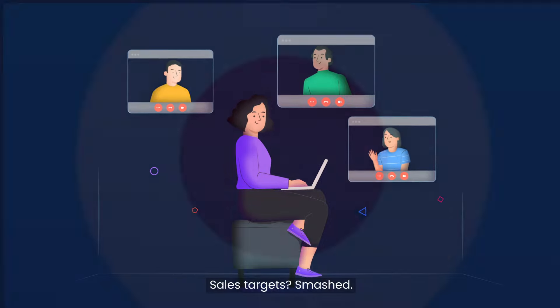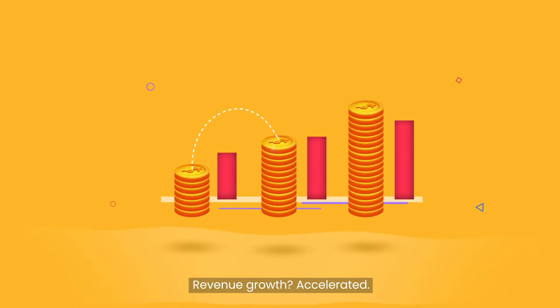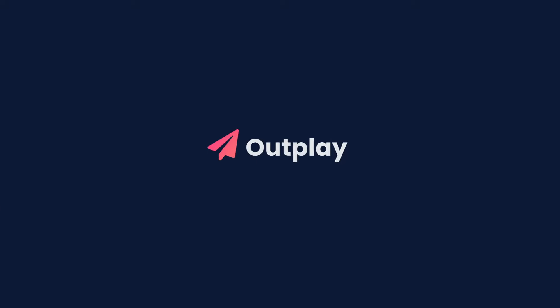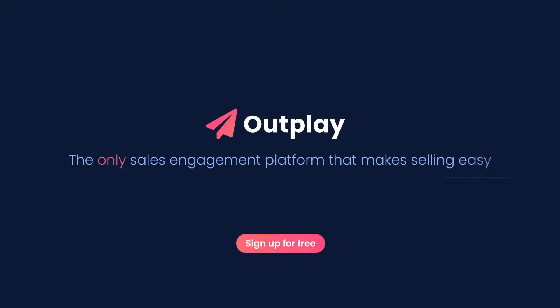And we know what that means — sales targets smashed, revenue growth accelerated. So what are you waiting for? Try Outplay, the only sales engagement platform that makes selling easy.